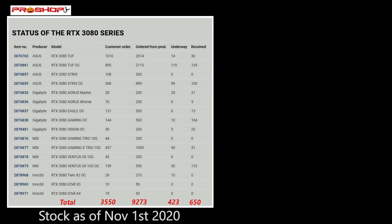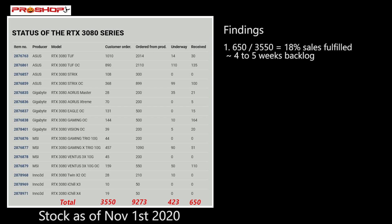The first PC retailer we're going to look at is ProShop, a PC retailer in Europe. They have a status page for the RTX 30 series and we're going to look at the RTX 3080 series first. You can see that their total number of customer orders is 3,550. They've ordered 9,273 of them, they have 423 coming, and they've received 650 — meaning they're fulfilling 650 this week. That's about 18% of the sales fulfilled.